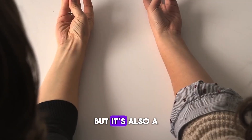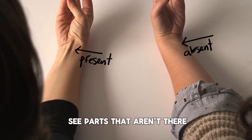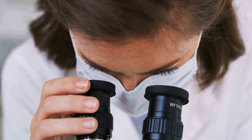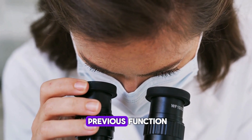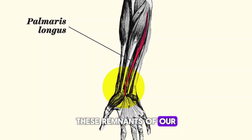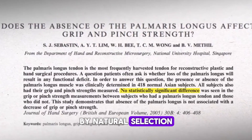Your body is a temple, but it's also a museum of natural history. Look closely and you'll see parts that aren't there because you need them, but because your animal ancestors did. No longer serving their previous function but not costly enough to have disappeared, these remnants of our deep history only make sense within the framework of evolution by natural selection.